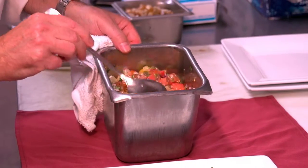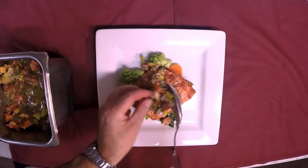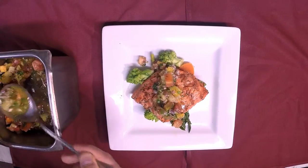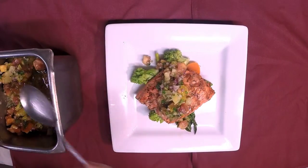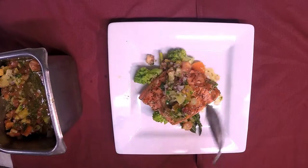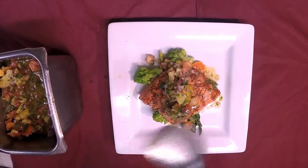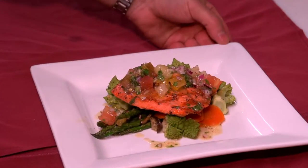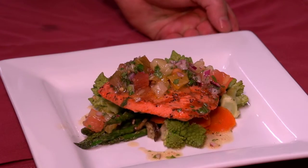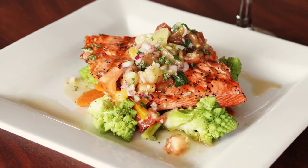Ahead of time I made a relish with a variety of heirloom tomatoes, and we're going to place some of this right over the top like this. Then we'll take a little bit of this vinaigrette and drizzle it over the top. Here we have it — here's the fresh catch: an Alaskan sockeye salmon with our heirloom tomato and basil relish.